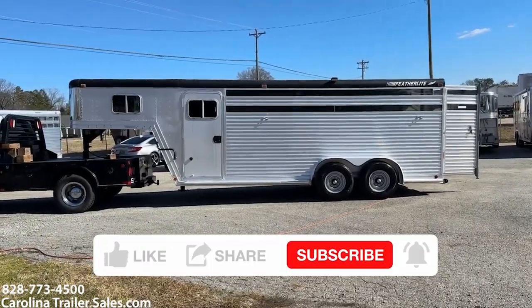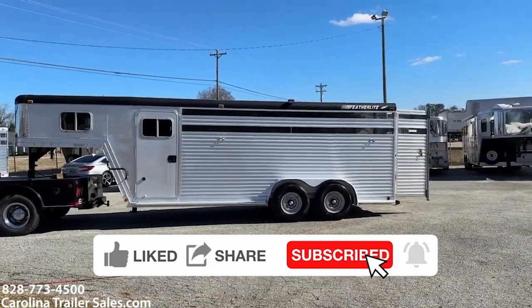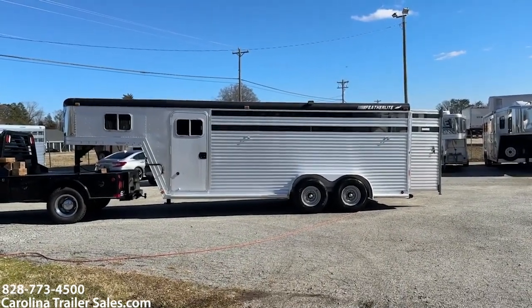So this is actually — you would never know the age. I'm gonna tell you the age at the end. So this is a four horse slant load stock back feather light.